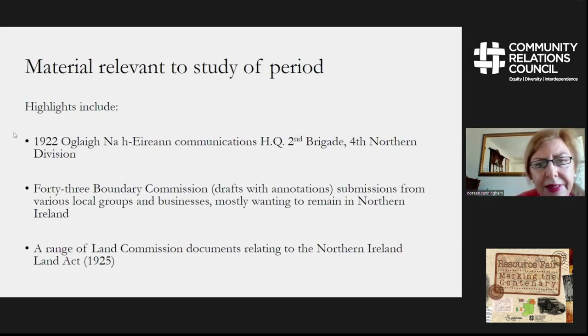The material in the archive relevant to the study of this period includes 1922 IRA communications relating to the 4th Northern Division, and there are also 43 Boundary Commission submissions. These are drafts with annotations that were worked upon by a local solicitor, William Johnson, in preparation for submitting to the Boundary Commission — mainly from businesses who wanted to remain in Northern Ireland and did not want to go into the Irish Free State. There is also a range of land commission documents related to the Northern Ireland Land Act of 1925.